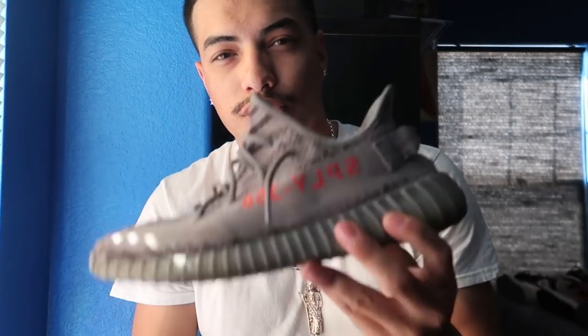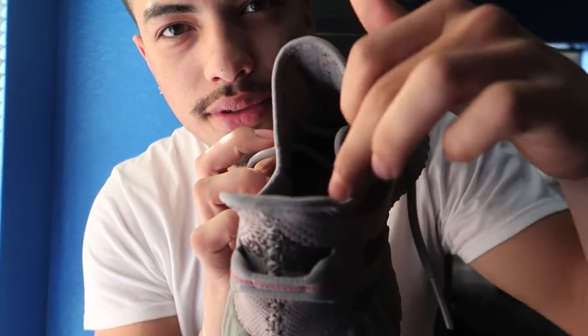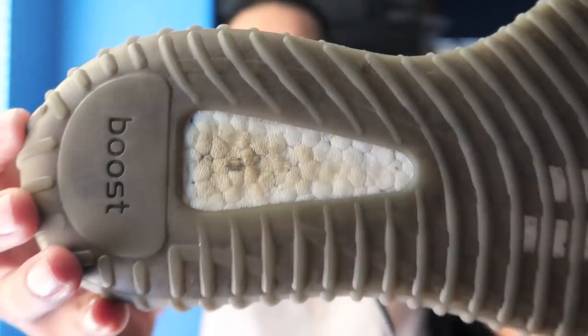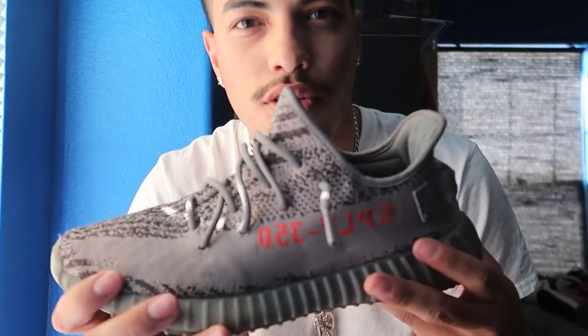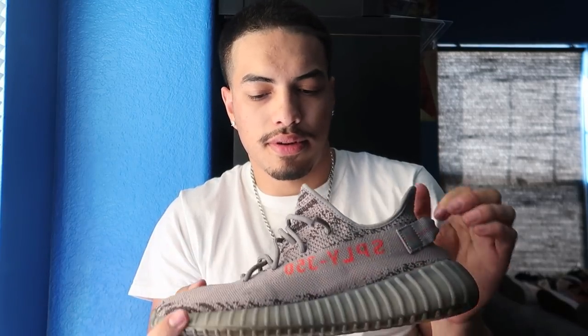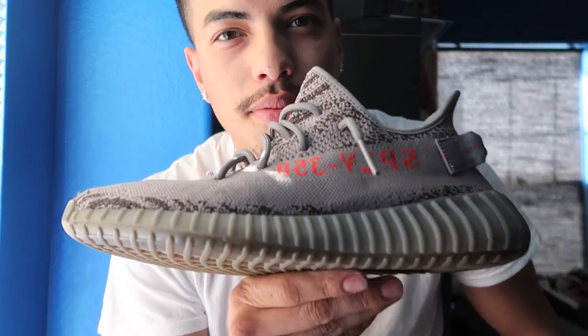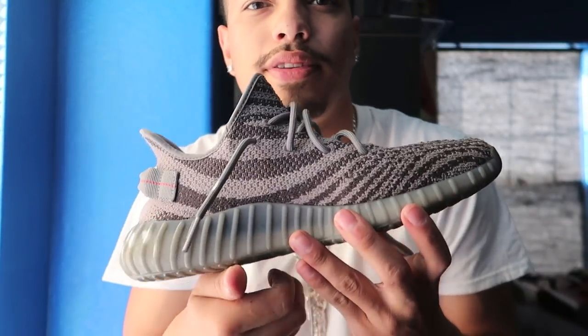I got three pairs of Yeezys — these shoes are stupid comfortable. I don't know how to tie these either; I just lace them up. I wear these a lot — look at that. These go for like $500; they're pretty expensive. If you take care of them — don't be like me, clean your shoes. Yeah, these are Beluga 2.0 Yeezy 350s.